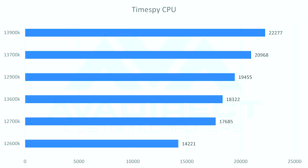We ran the Time Spy CPU test across the entire current and last generation. The 13900K is just dominating at the top with 22,277 points, compared to last gen's 12900K at 19,455. The extra cores are able to influence things a bit — the more cores you have, the more Time Spy likes you. Our 13900K and 13700K are at the top, followed by the 12900K, then 13600K, then 12700K and 12600K. On the bottom end, we actually see a pretty significant jump from the 12600K scoring 14,221 to the 13600K scoring 18,322 — a measurable improvement that may be due to the efficiency cores giving it more of an advantage.